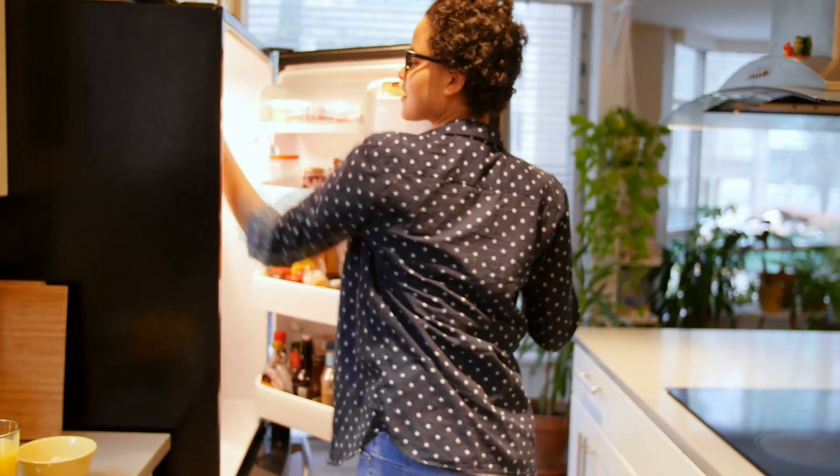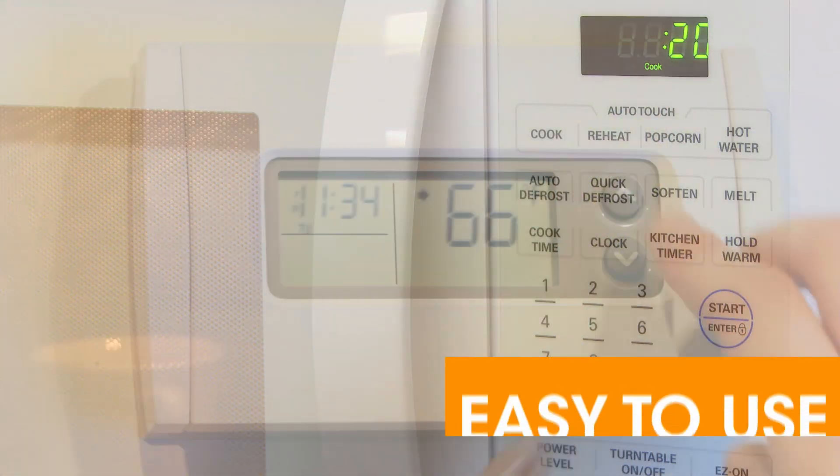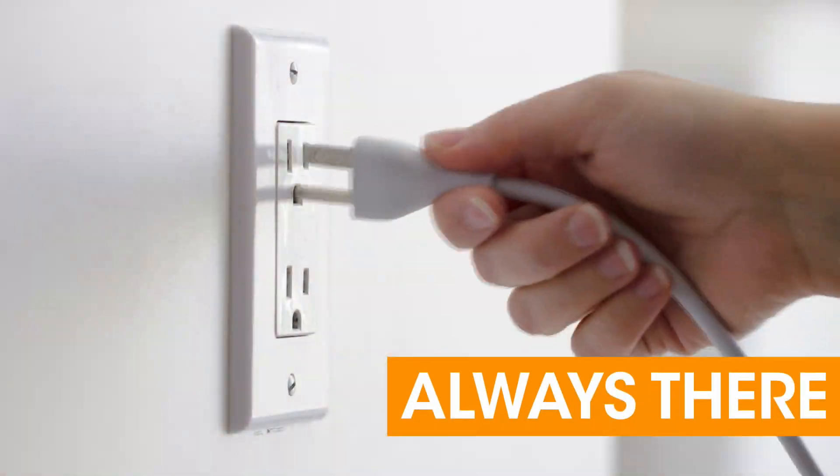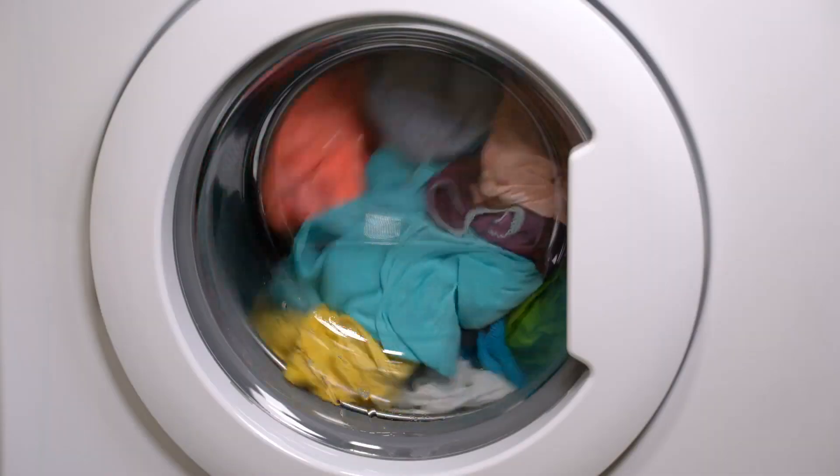Electricity. It powers many things we depend on every day. It's convenient, easy to use, and always there when you need it. But do you know where electricity comes from or how it's made?